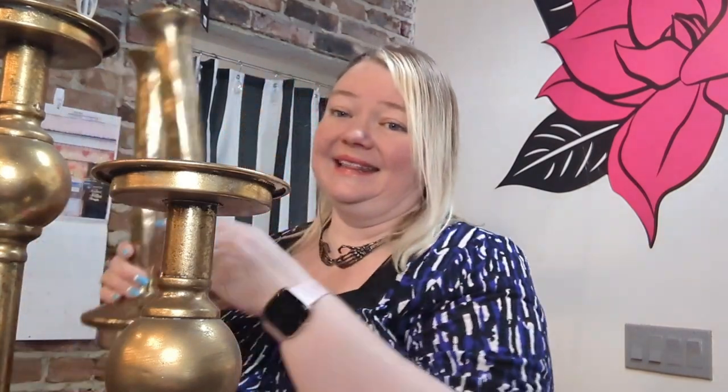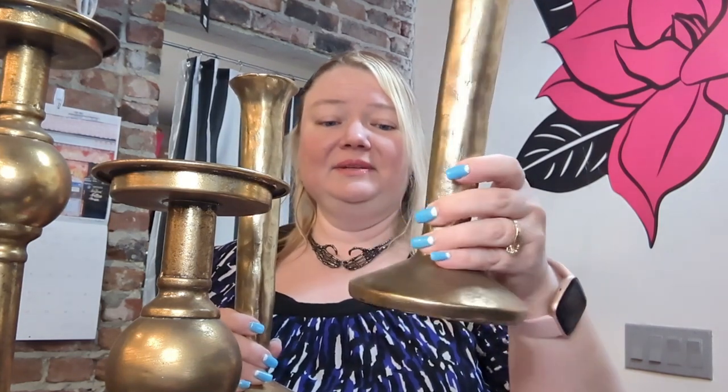We have this amazing brass — this is actually a trio, there's a medium size as well. We just got these in. Aren't they stunning? Absolutely beautiful. I think these are priced separately so you could do a single, which is wonderful for decor.